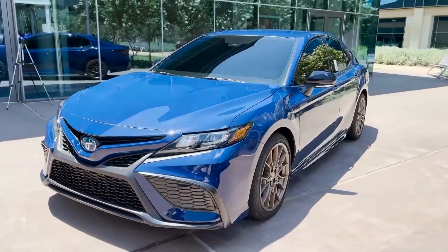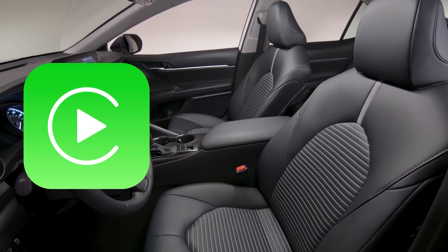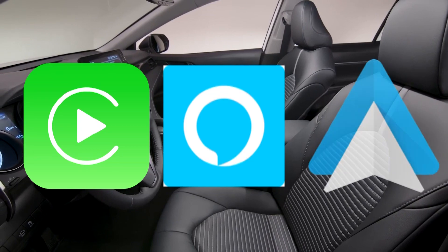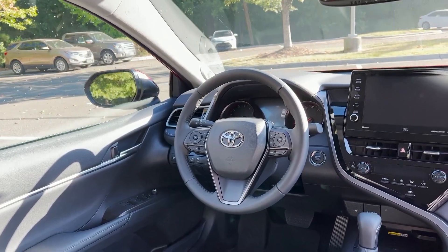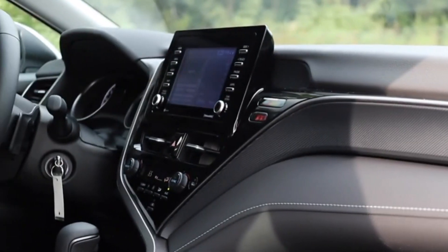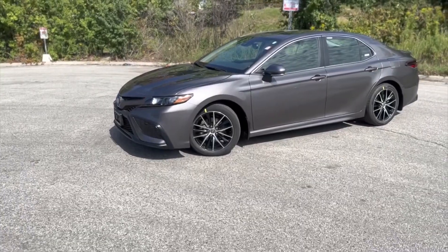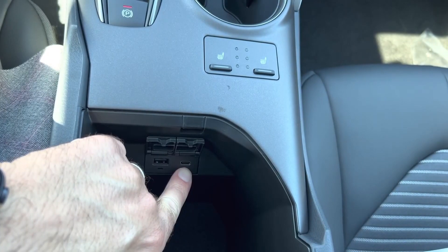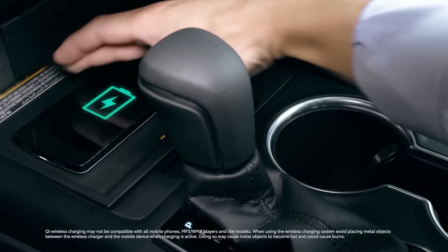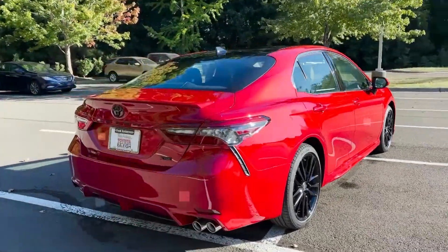The all-new 2023 Toyota Camry's smartphone integration includes standard Apple CarPlay, Amazon Alexa, and Android Auto. The standard 7-inch and optional 9-inch infotainment touchscreens are much easier to read and operate. Built-in navigation is offered on higher trims, and there will be three USB ports plus the option to add a wireless charger, providing ample power for all occupants on the road.